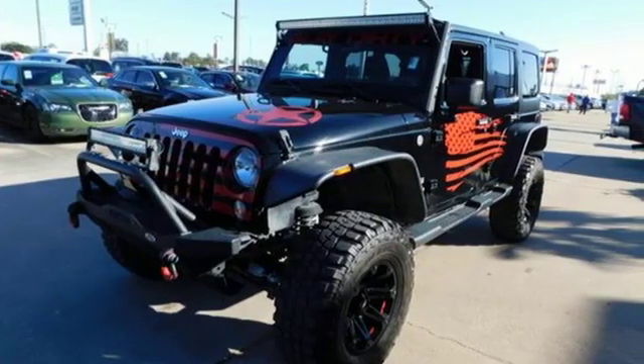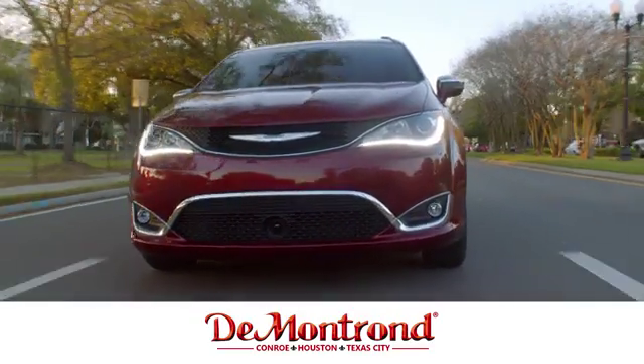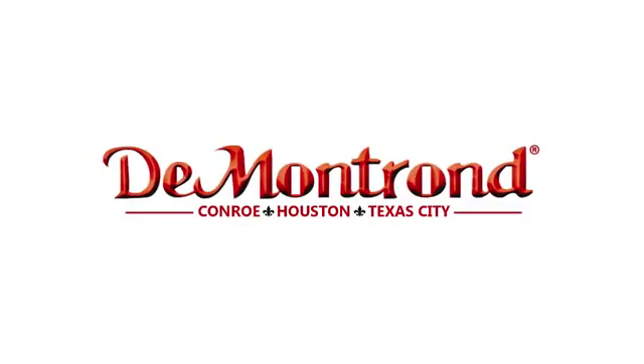Experience the Jeep life. Take it for a test drive today. Buy with confidence at DeMontrond — with an incredible inventory, competitive financing, top dollar for your trade, plus a real powertrain warranty for as long as you own your vehicle. It's definitely DeMontrond.